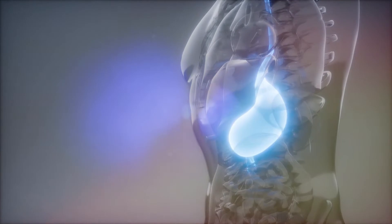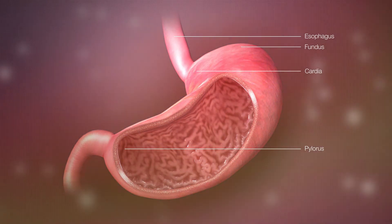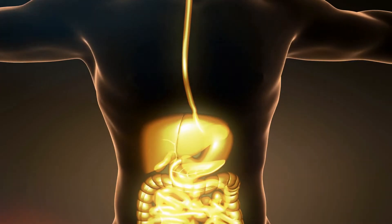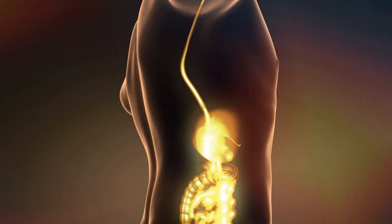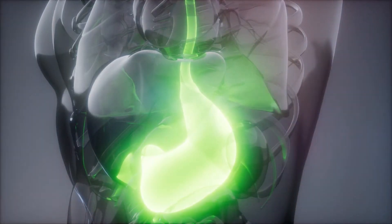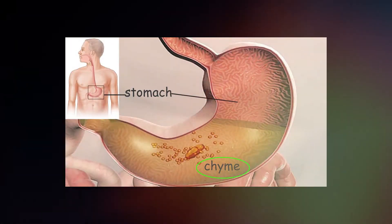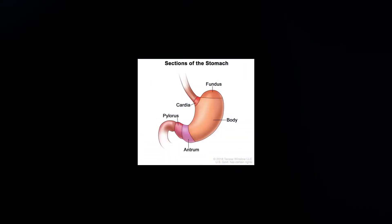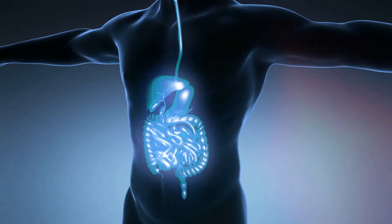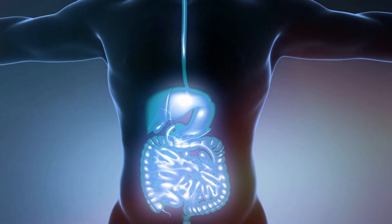The stomach muscles churn and mix the food with digestive juices that have acids and enzymes, breaking it into much smaller, digestible pieces. An acidic environment is needed for the digestion that takes place in the stomach. By the time food is ready to leave the stomach, it has been processed into a thick liquid called chyme. A walnut-sized muscular valve at the outlet of the stomach called the pylorus keeps chyme in the stomach until it reaches the right consistency to pass into the small intestine.